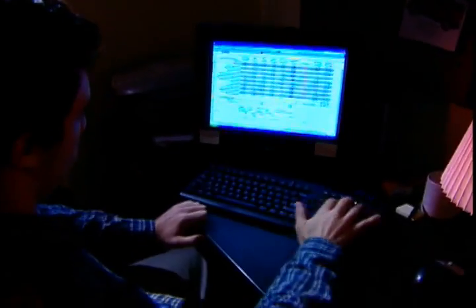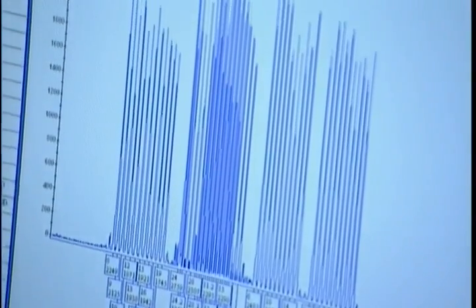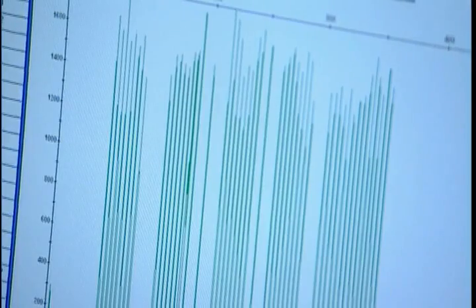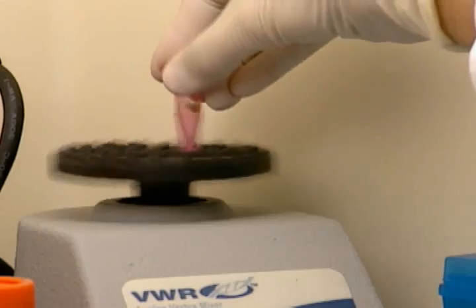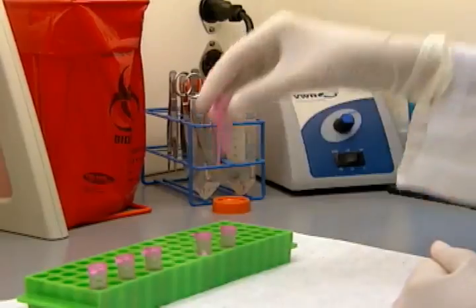When you're investigating a crime on the local level, you can seek results from that national database. You might put in the information from your crime scene, and if you're lucky you'll get what they call a hit. After an attack, every week there's a better and better chance that the DNA from your rape kit will match somebody already in the database, and they'll be able to figure out who committed the crime.